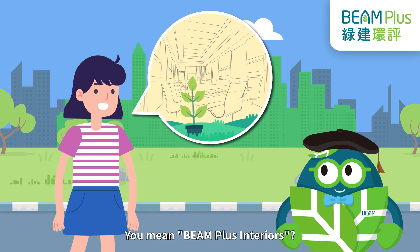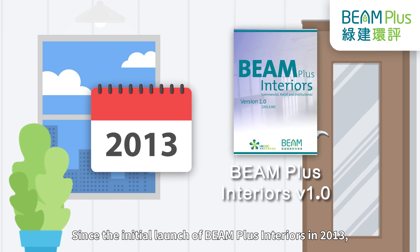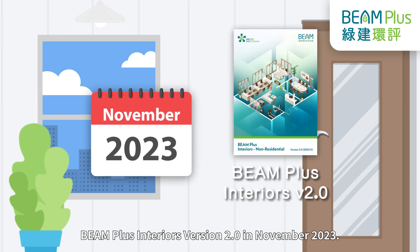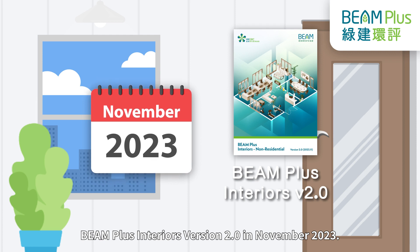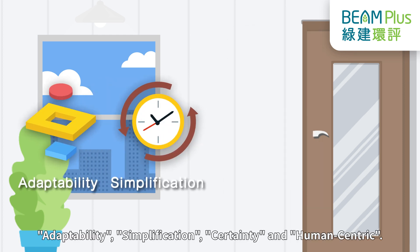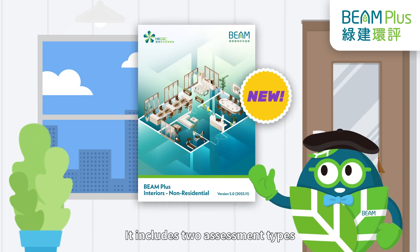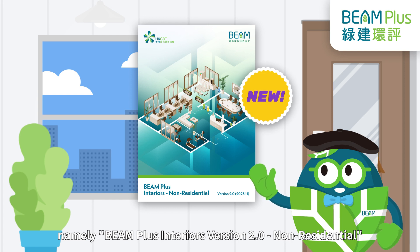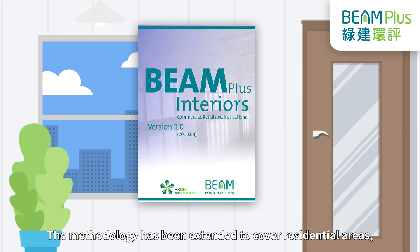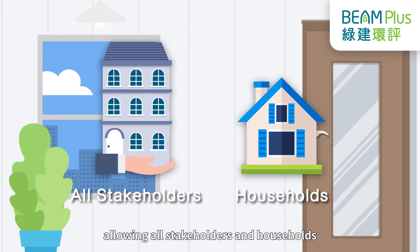You mean Beam Plus Interiors? Could you share more with me? No problem! Since the initial launch of Beam Plus Interiors in 2013, Beam Society Limited has recently launched Beam Plus Interiors Version 2.0 in November 2023. The upgraded version is designed based on four key principles: Adaptability, Simplification, Certainty, and Human-Centric. It includes two assessment types, namely Beam Plus Interiors Version 2.0 non-residential and Beam Plus Interiors Version 2.0 residential. The methodology has been extended to cover residential areas, allowing all stakeholders and households in the community to participate.